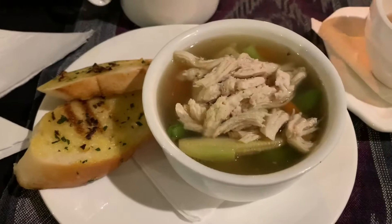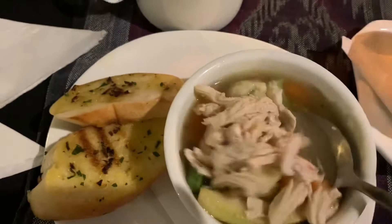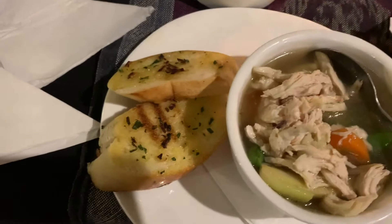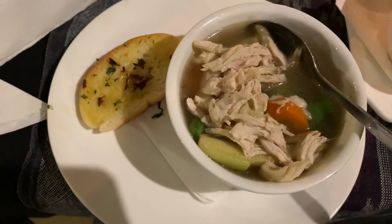This is the chicken soup in Jamesbrook Cafe. Let me give it a try how it is. Bismillah. It really looks delicious. Wow, it's good. This is the garlic bread. Nice.